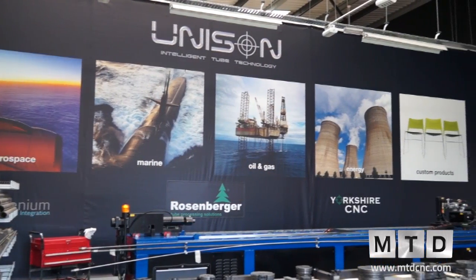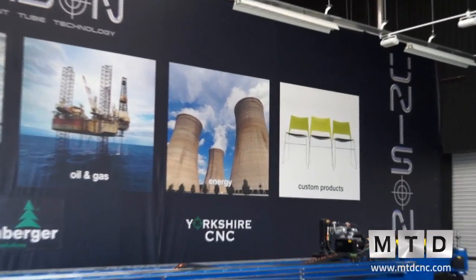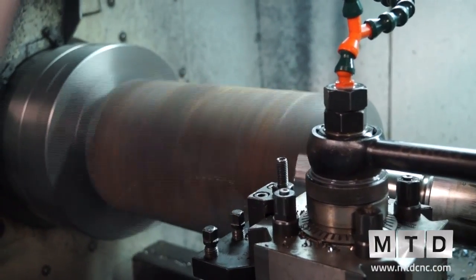Yorkshire CNC is a new company, a division of the Unison Group. Unison makes tube bending machines for the aerospace and automotive industries around the world. Yorkshire CNC is the machining side of Unison — we manufacture all the parts: the beds, the heads, the arms, all the tubing. All manufactured parts are made by Yorkshire CNC here in Scarborough.